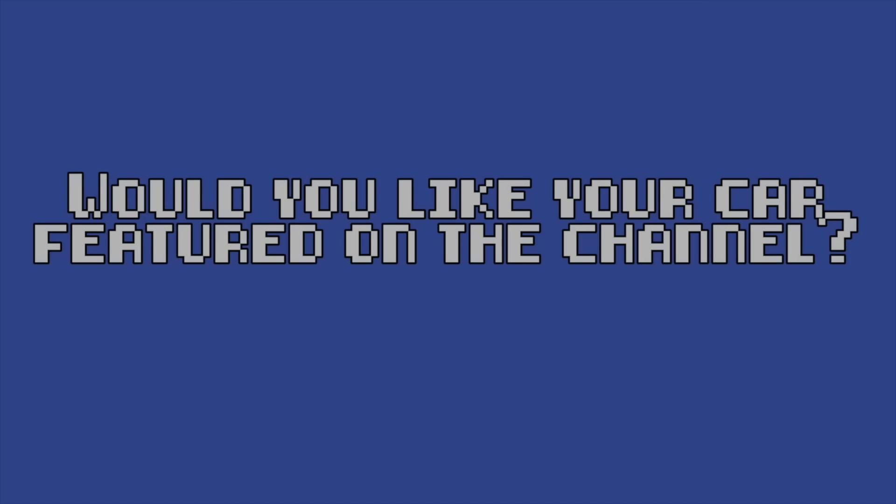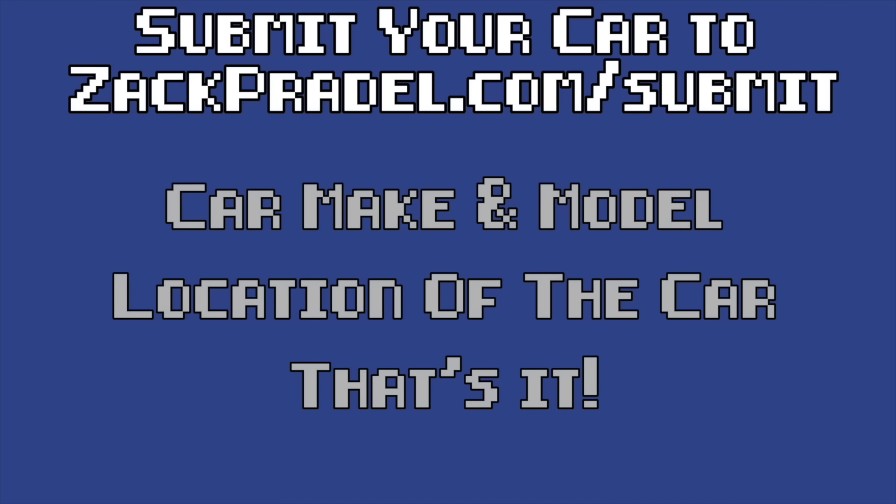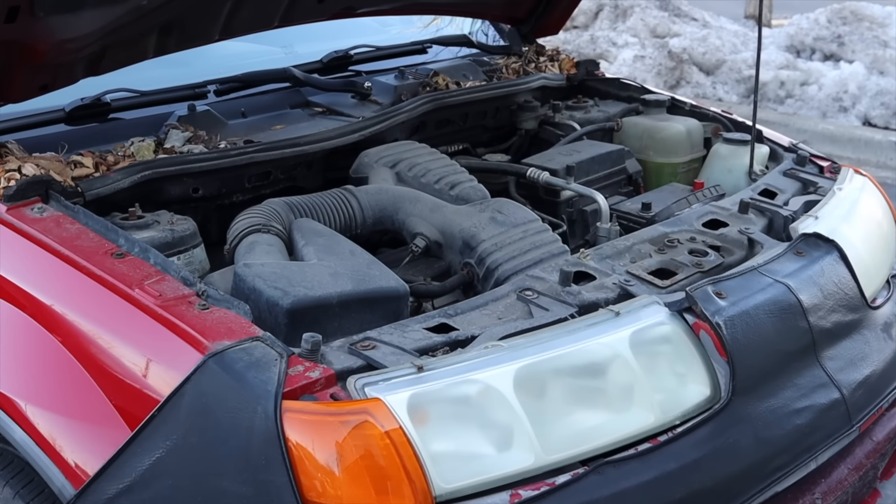If you would like to submit your own vehicle, you can head on over to my website zachcradle.com/submit. It's a quick and easy submission form, it takes under a minute to fill out, and I come out to you and you would get a video of your car just like the one you're watching now — as I struggle to get this Vue into gear.